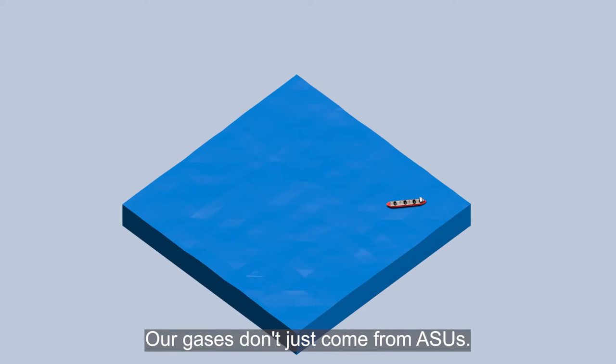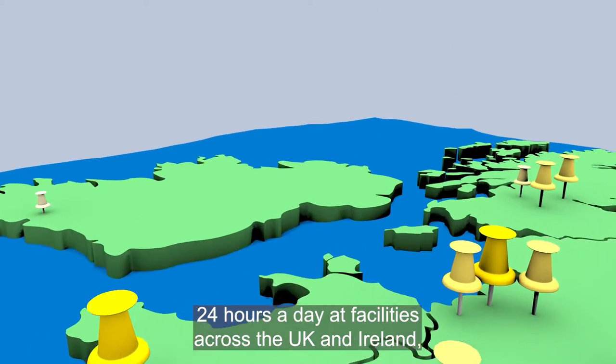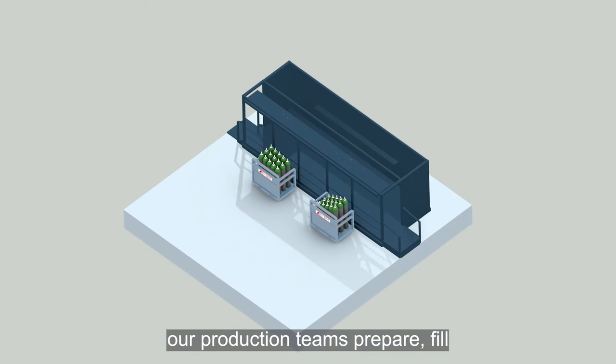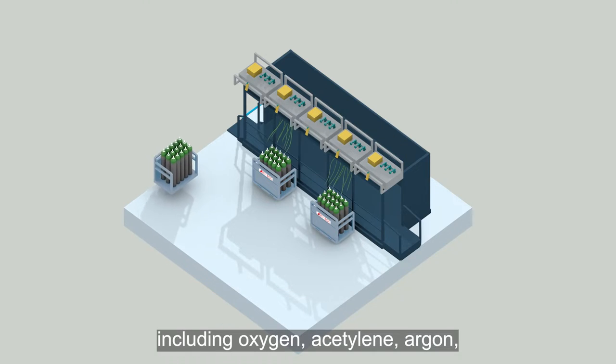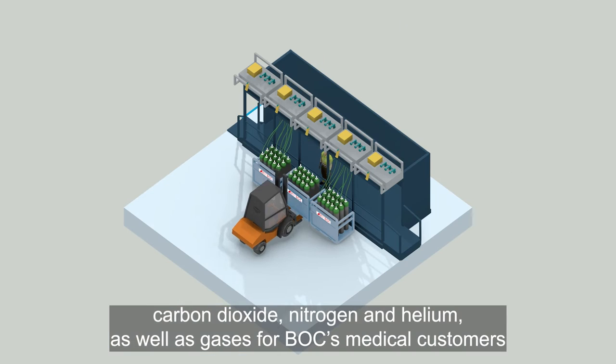Our gases don't just come from ASUs. 24 hours a day at facilities across the UK and Ireland, our production teams prepare, fill, load and supply a range of industrial gases including oxygen, acetylene, argon, carbon dioxide, nitrogen and helium.